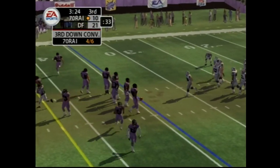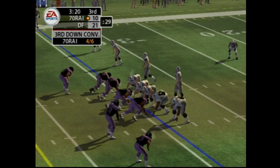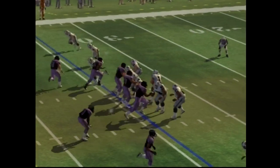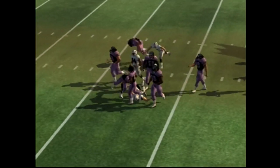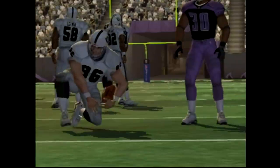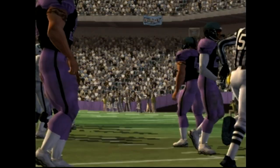Seven yards to go. The home team come out in a nickel package. Throws it — misses the key — breaks free. That'll move the chains. Yeah, when you put together a great pass with a heck of a catch, that's exactly what you're going to get.